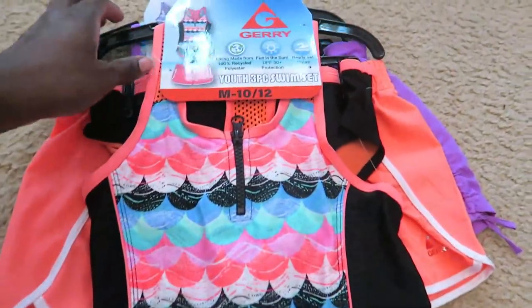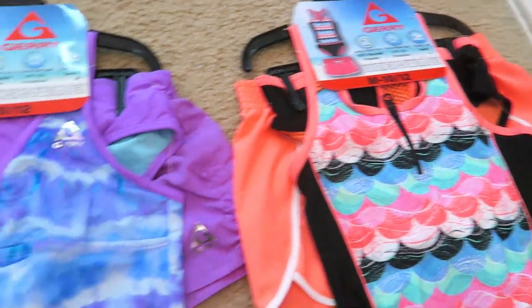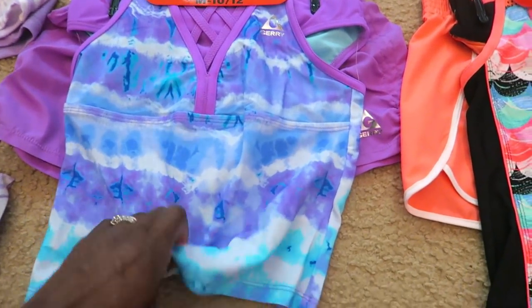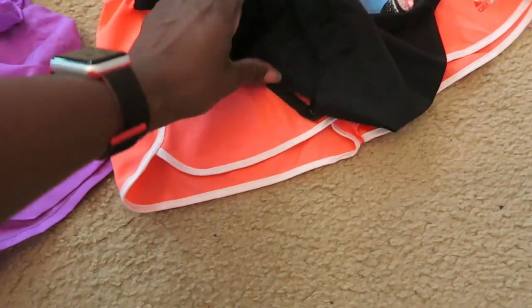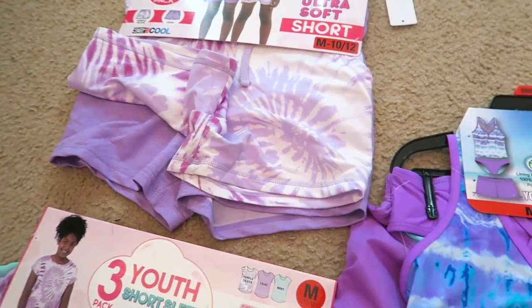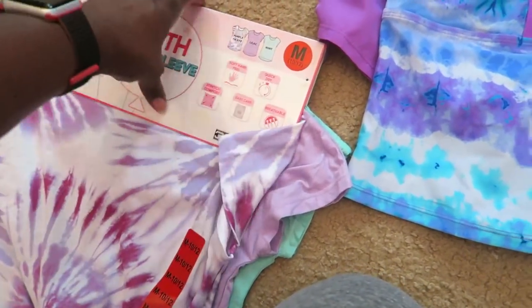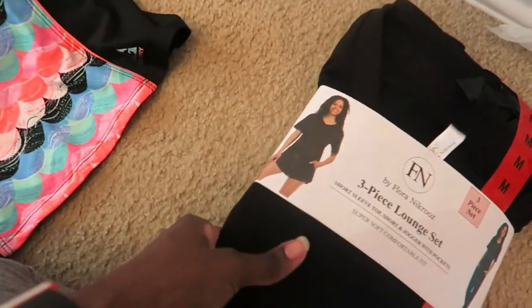And then for my girls, they have these cute little swimsuits — little tankinis. Aren't they adorable? I can't wait to see their faces when they see them. They were $14.97 each and come with the top, the bottoms, and shorts. This one has shorts as well — I just thought they were really cute. I also bought them these, which were $9.97 each — two shorts and three t-shirts. They take about the same size so I'll just let them pick which ones they want.